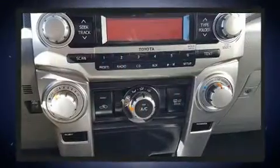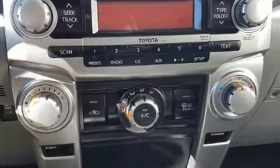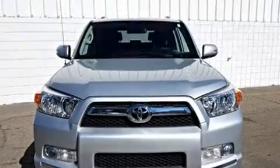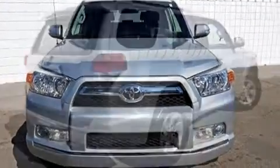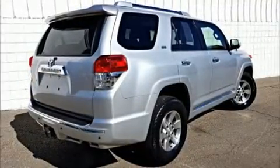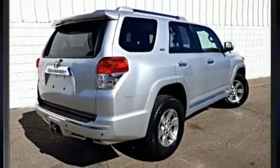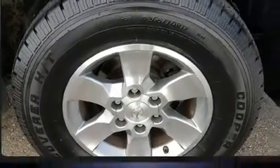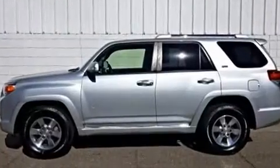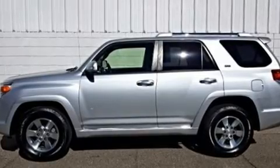Toyota also prioritized safety and security by including dual front impact airbags, head curtain airbags, traction control, brake assist, anti-whiplash front head restraint, ignition disabling, and four-wheel disc brakes with ABS. With electronic stability control supplementing mechanical systems, you'll maintain precise command of the roadway.